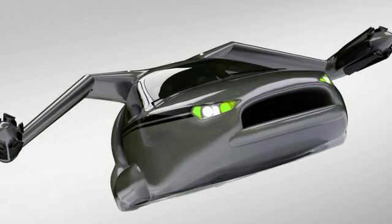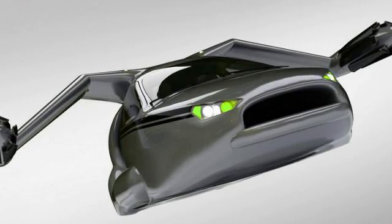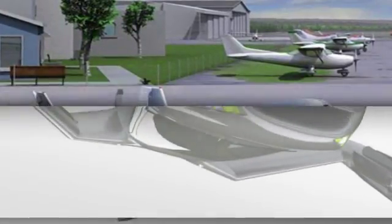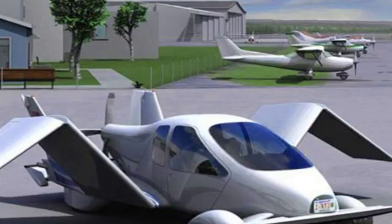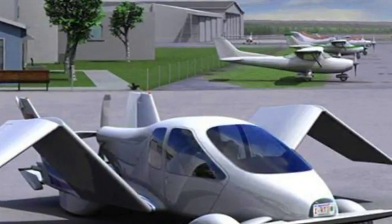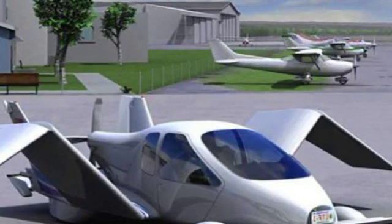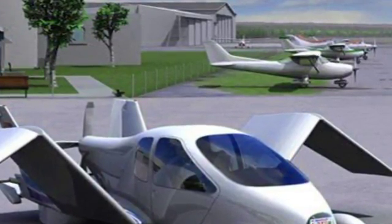Last year, the same company unveiled a flying car known as the Transition, which has space for two passengers. It is expected to cost around $183,000 when it goes on sale. Owners will need a pilot and a driver's license to operate the road-legal airplane, in addition to 20 hours of flying time under their belt.